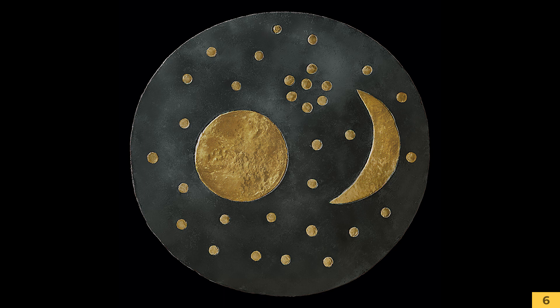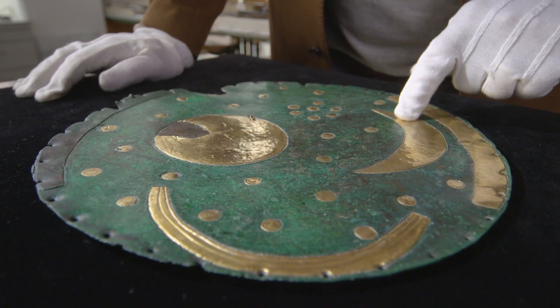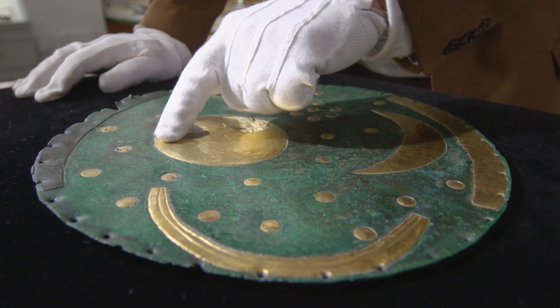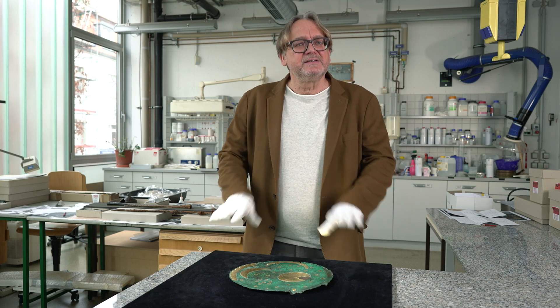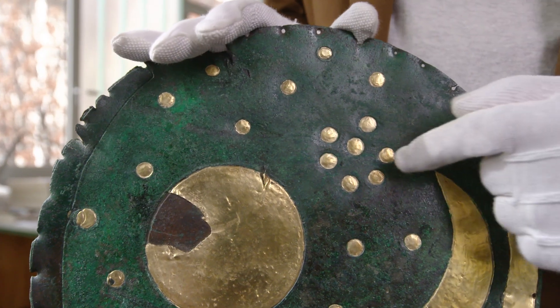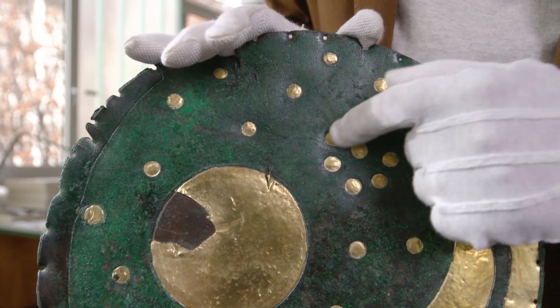Es handelt sich hier um 32 Sterne, Sichelmond und Vollmond oder Sonne – das kann man schwer sagen. Dieses Himmelsbild zeigte goldene Sterne auf schwarzem Grund. Das Wichtige ist, dass diese Sterne vollkommen gleichmäßig verteilt sind. Das heißt, sie zeigen kein konkretes Sternbild, sondern den Nachthimmel an sich – mit einer Ausnahme: einer Rosette aus sieben Sternen. Und hier sind wir uns sehr sicher, dass es sich um das Sternbild der Plejaden handelt.